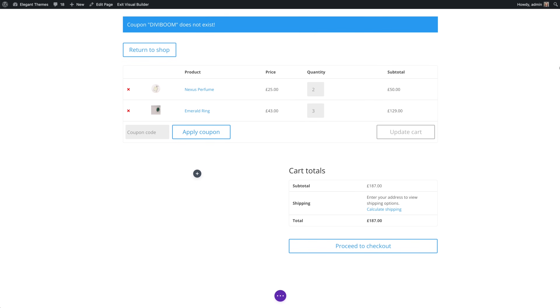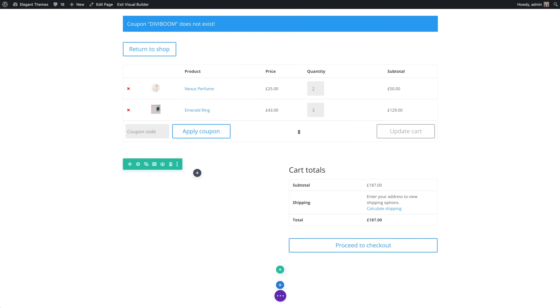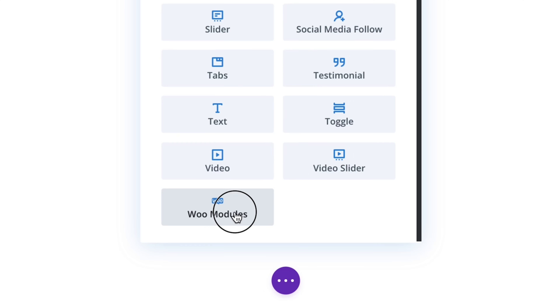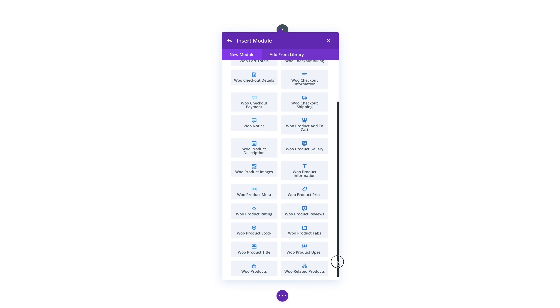When you enable the Divi builder on a WooCommerce cart page or a WooCommerce checkout page, Divi automatically converts the page into a collection of new Divi modules using the eight new cart and checkout modules we added in this update.